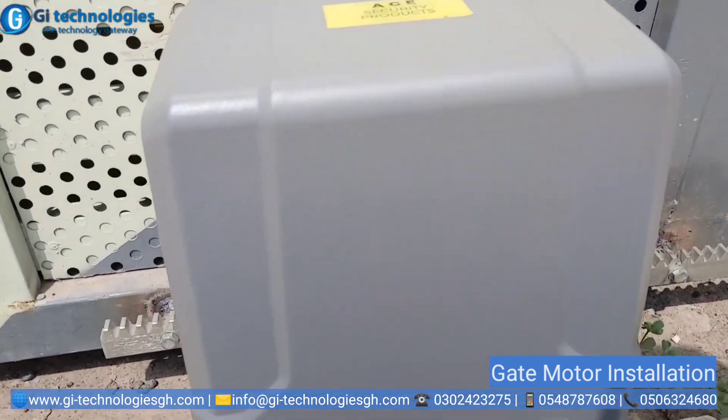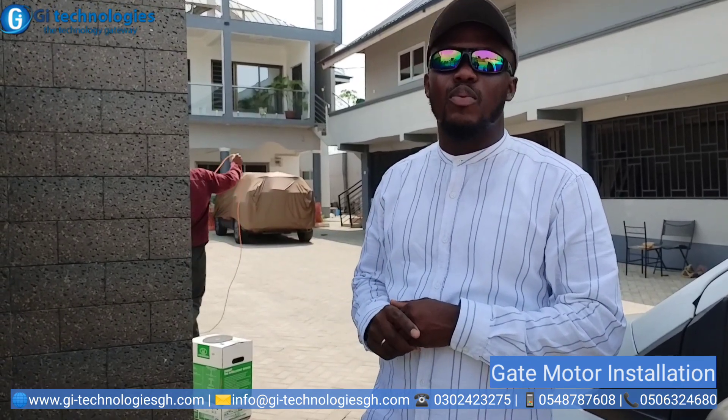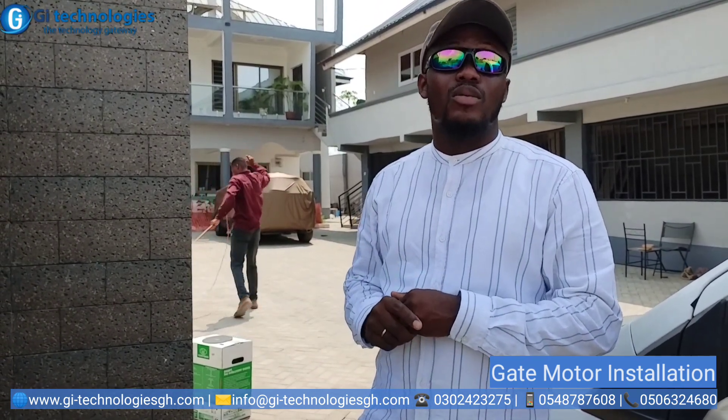Every day it's on, tomorrow it's not working. So we are here to install the smart motor for the client. Then we program three modes for the client. We'll be here for like four hours.